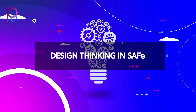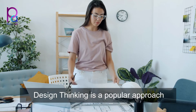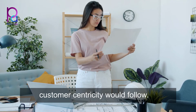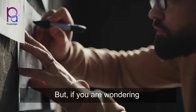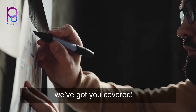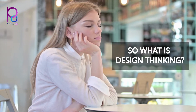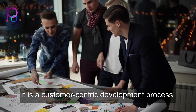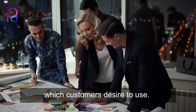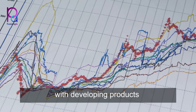Design thinking and SAFe — design thinking is a popular approach that many businesses focusing on customer centricity would follow. Design thinking is a customer-centric development process that creates products which customers desire to use.